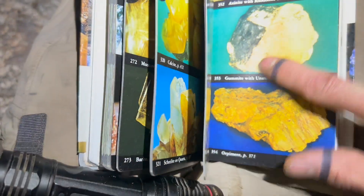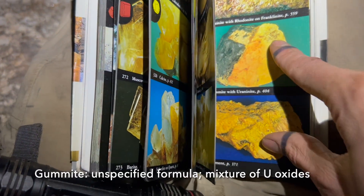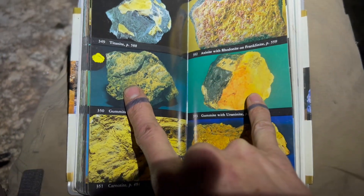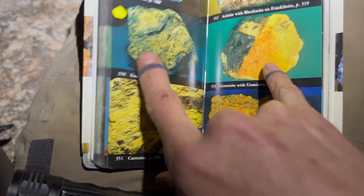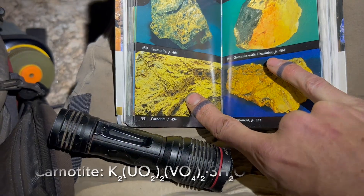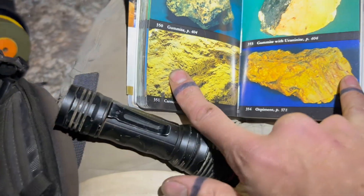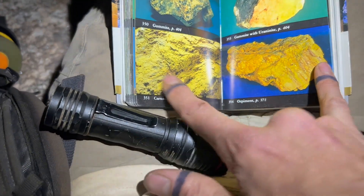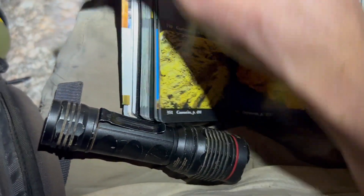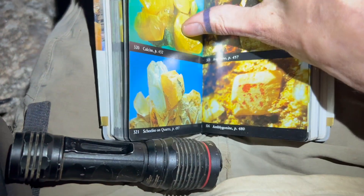Gummite, though, is a secondary alteration product of uraninite — it's an oxide of uranium. The index doesn't list gummite as produced in Colorado, though it does mention carnotite in southwestern Colorado. We're not in southwestern Colorado, but if it's Colorado, it could be carnotite — we're lacking crystal form, though. And that's it for the yellow minerals. Autonite — let's look at a picture. Autonite is one of my favorite minerals ever. It's so beautiful — bladed. I really don't think it's autonite. Those black ones could be uraninite crystals.